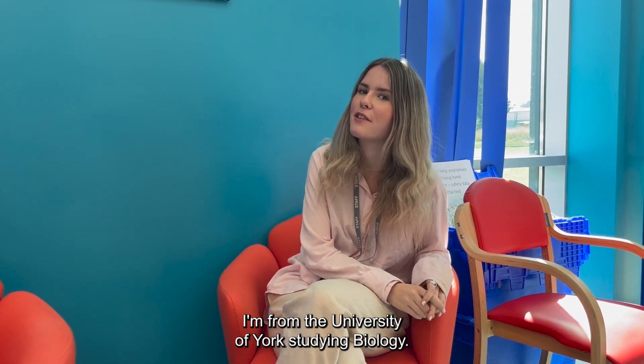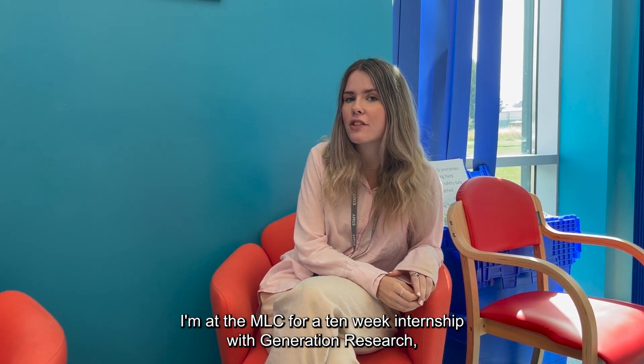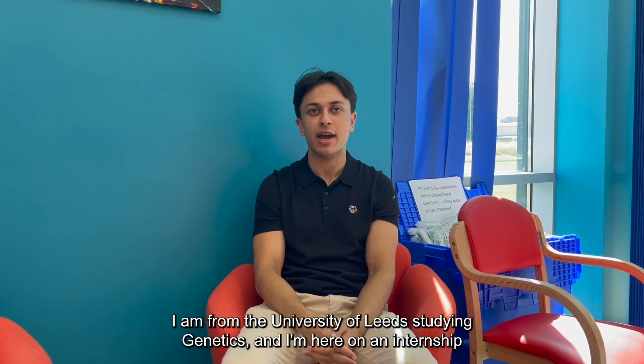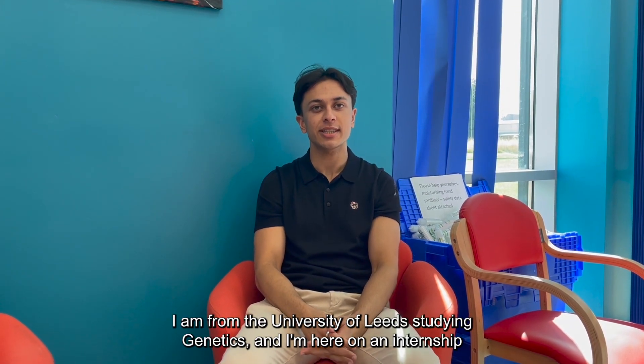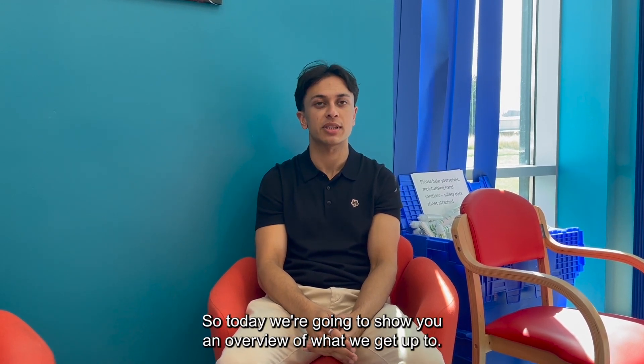I'm Xanthia. I'm from the University of York studying biology. I'm at the MRC for a 10-week internship with Generation Research and I'm excited to show you what that's like. My name's Haroun. I'm from the University of Leeds studying genetics and I'm here on an internship with Xanthia. We're from the Generation Research programme. Today we're going to show you an overview of what we get up to.